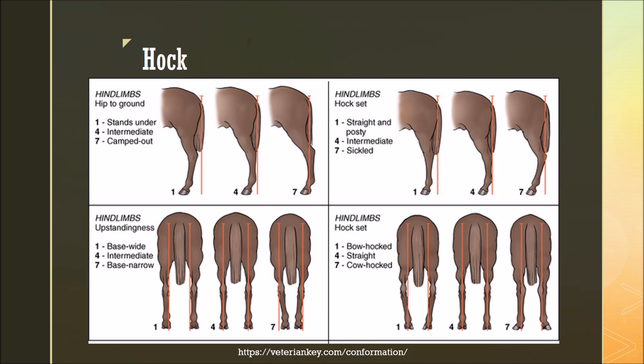Here we can see various different views of the hock showing both ideal and some faults. Some of what we considered are the straight, posty-legged horse, meaning the hock has too much angle, and the sickle hocked horse, which has too small of an angle to the hock. Additionally, we can look at the hind view, where horses may be bow hocked — meaning their hocks fall outside of a plumb line — or cow hocked, where their hocks point inward. All of these faults can contribute to different strains on the bones, the joints, and the ligaments and tendons.